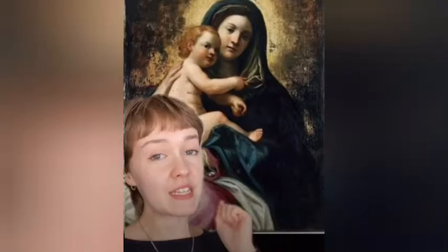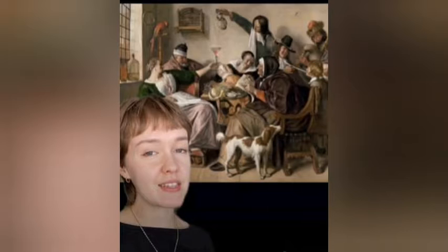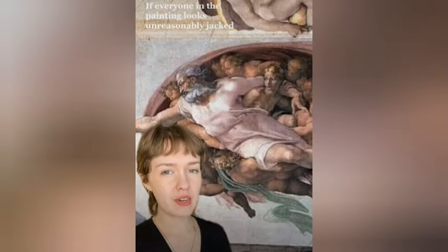An art historian is making art education accessible to the masses with her witty TikTok videos that teach viewers how to identify certain artists and movements just by looking at a painting. Mary McGill Bray, 25, from Melbourne, Australia, has more than 344,000 followers, thanks to her mini art history lessons, which she started filming during her country's first COVID-19 lockdown last year.